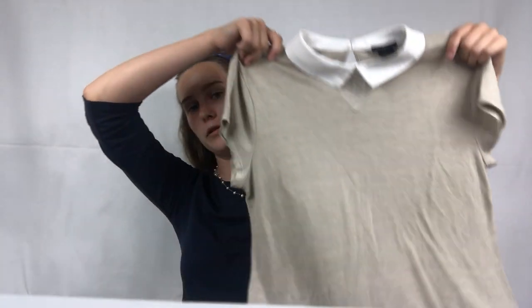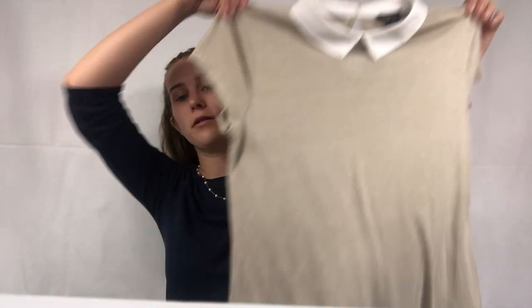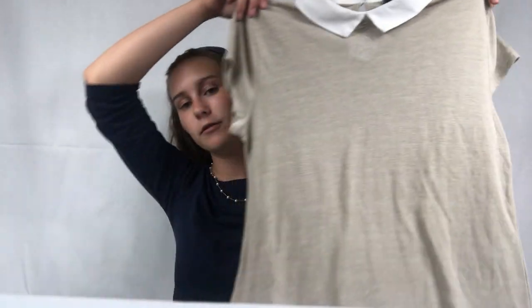The next item is this Ann Taylor top. Ann Taylor is not the best seller, but I got it for a dollar. It has the two dots — Ann Taylor Factory. I don't usually pick up factory or outlet brands unless I get them cheap enough, and a dollar is cheap enough, but it also has to be a super cute style. This has a super cute collar — I'm just obsessed with it — and the top is a really nice linen.